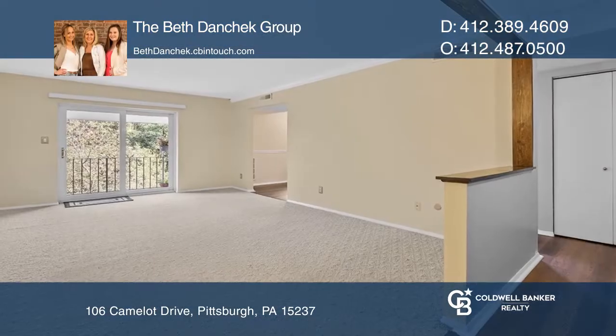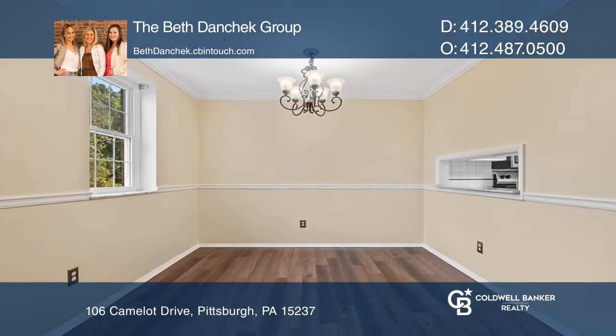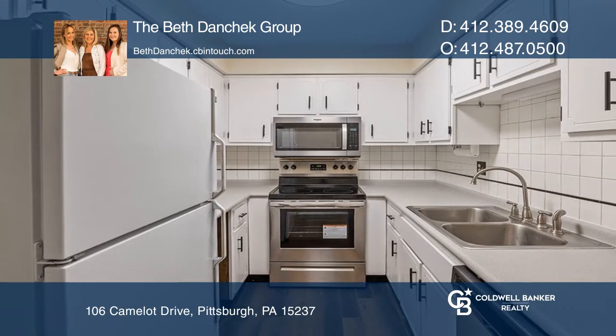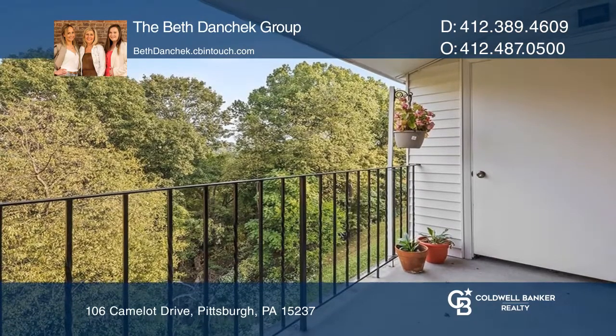Enjoy convenient and maintenance-free living at its finest in this charming, recently updated two-bedroom condo. Enjoy the privacy of your balcony with a view of the woods. 106 Camelot is one of the rare units that offers two assigned parking spots with additional storage.